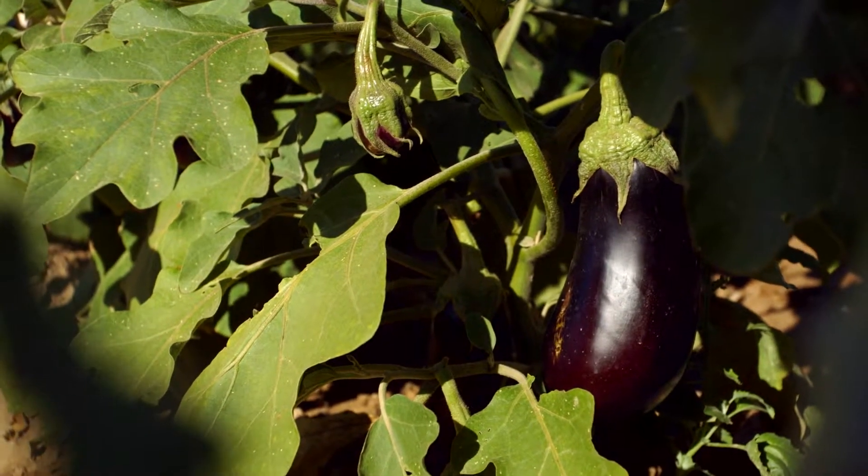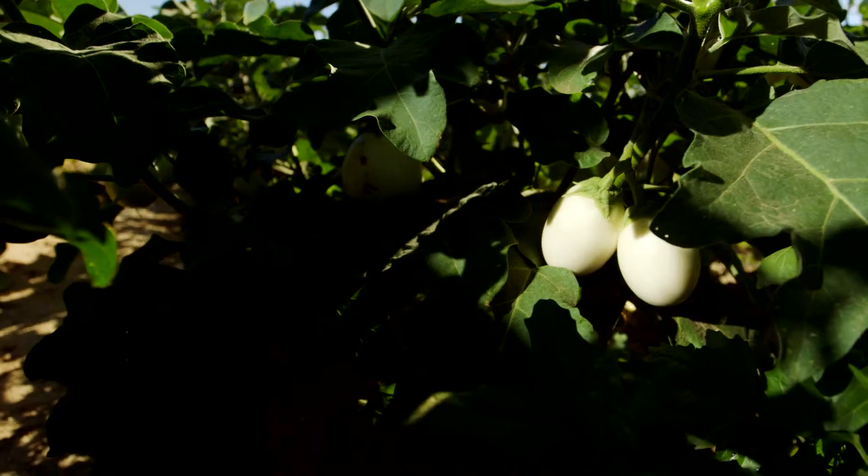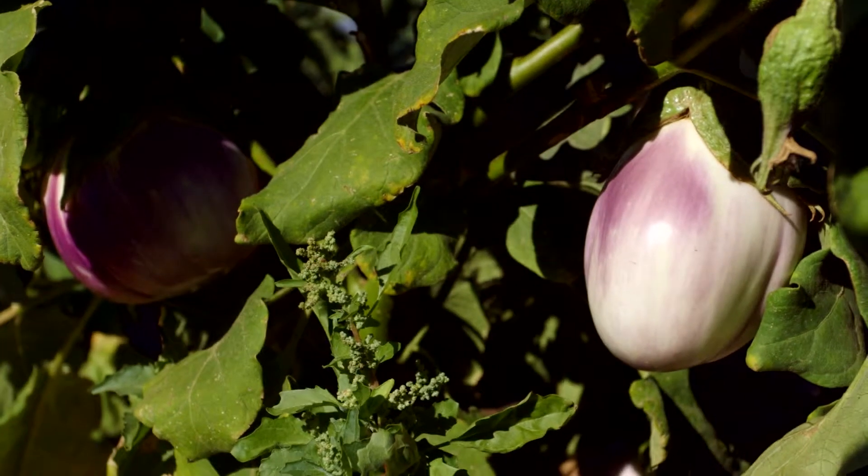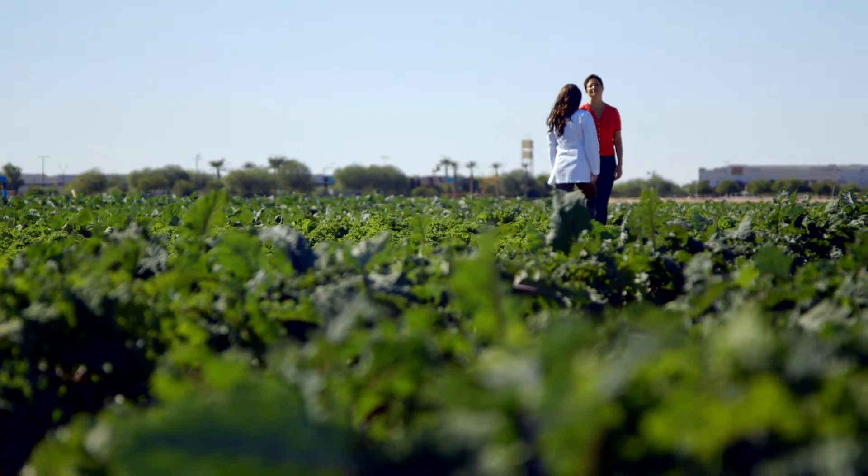These eggplants are amazing — there's white, there's stripe, there's all different colors. We say eat the rainbow because different colors impart different benefits since they have different nutrients.